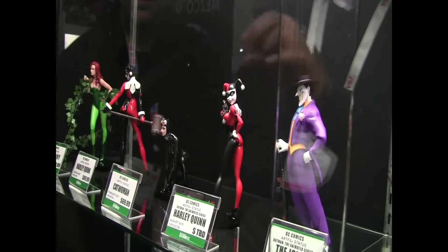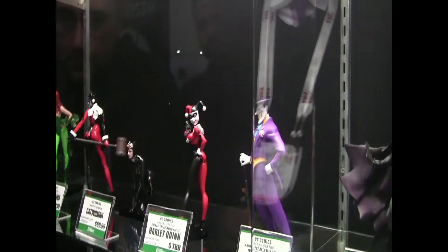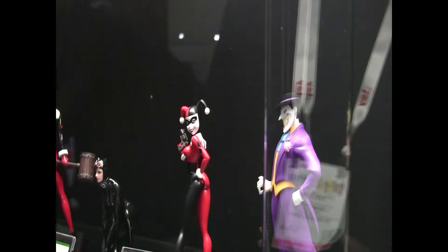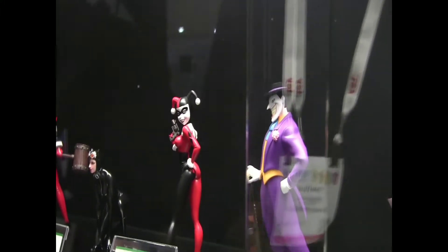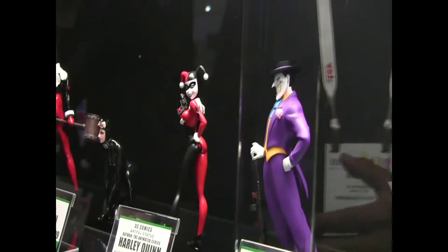Harley Quinn and Joker will both have exchangeable face expressions. We're still trying to determine how many will be included, but you'll be able to change up the look of the statue with multiple expressions. Expect both these pieces to go up for pre-order sometime early next month.